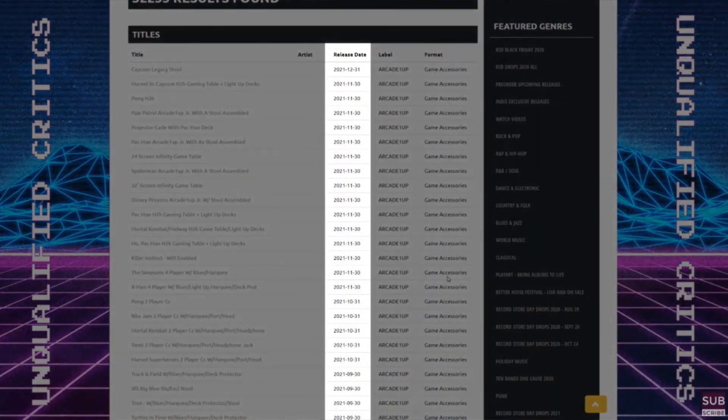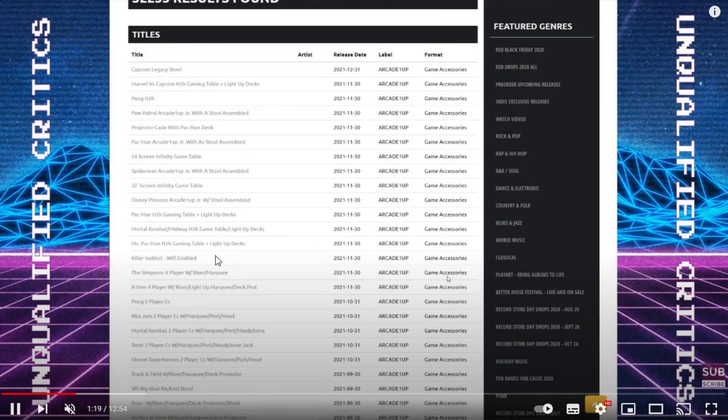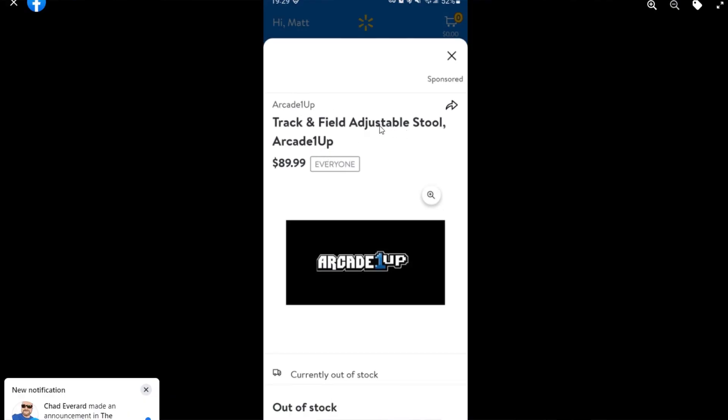Everybody remembers Unqualified Critics did an excellent video last year bringing up from Randy's Records — he found information about the apparent lineup of Arcade 1-Up cabinets coming out in 2021. And you can see down here towards the end of the screen: Track and Field with riser, marquee, and deck protector. This cabinet was supposed to release September 30th, 2021, but we never got it, and there hasn't been much information about it — until we see this placeholder for a Track and Field adjustable stool from Arcade 1-Up.